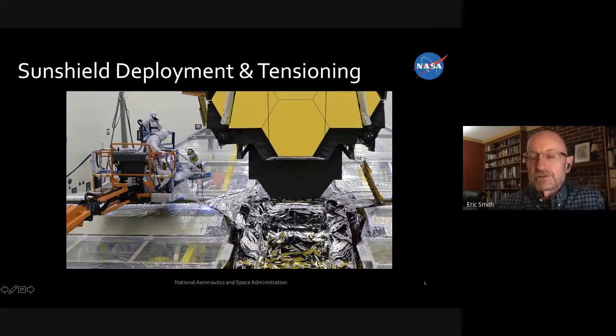Over this past year since they put the two halves together, there's been a lot of testing. One of the recent tests was deploying the sun shield under one gravity. They have to lay out tables to pull the sun shields out on because they're designed to work in zero gravity. The sun shield material itself is Kapton — like a plastic sandwich bag material, but the size of a tennis court.